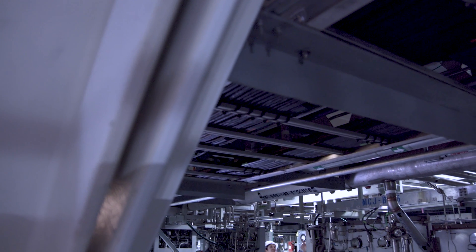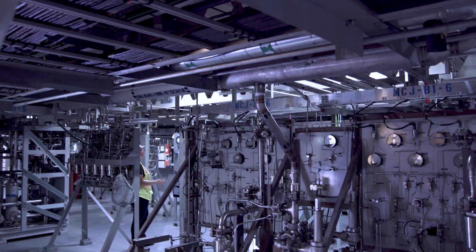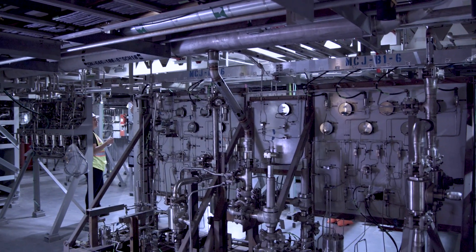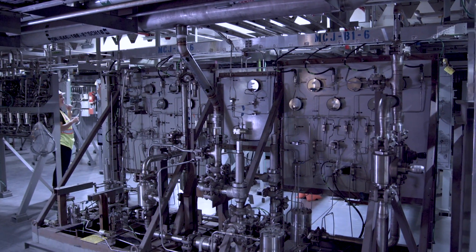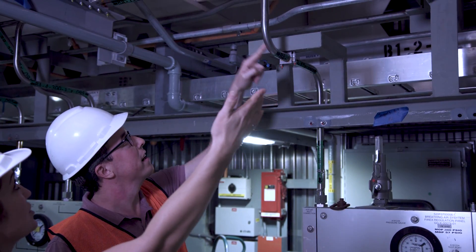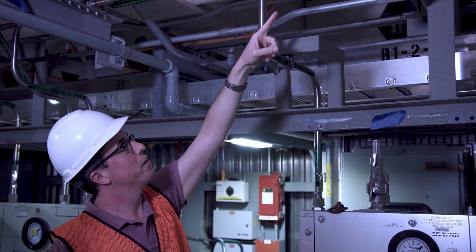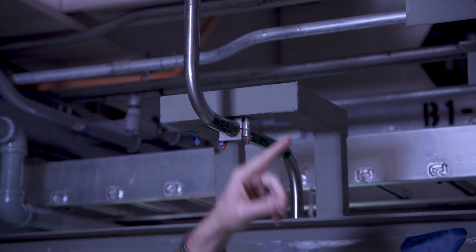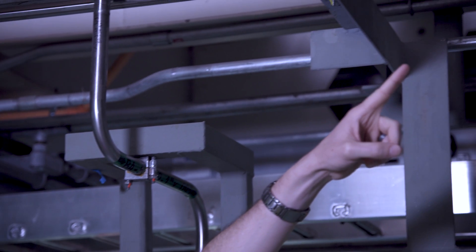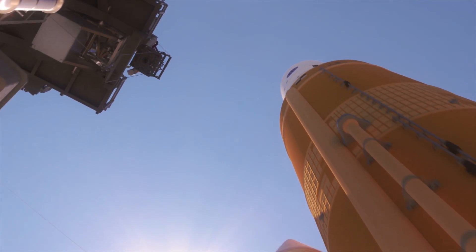We worked really closely and came up with basically about half a dozen different geometries that can pretty accurately define all the tube assemblies we have in the mobile launcher. Our analysis group did analysis on some worst case scenarios using those different geometries to make sure that all of the supports we already had installed in all of our tube routing was safe to operate and would survive the vibration loads during an SLS launch.